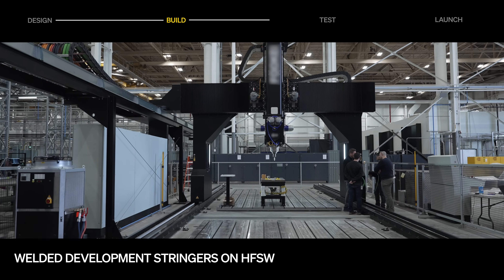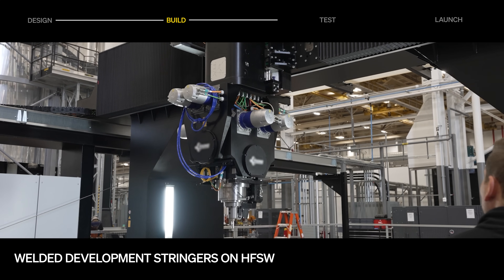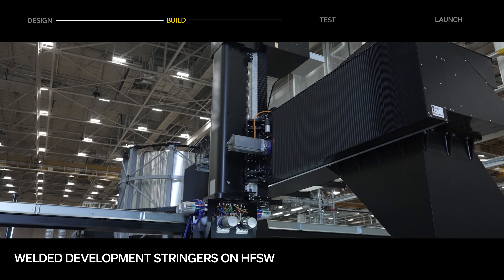We've also welded development stringers with our newly installed horizontal friction stir welder, which will increase weld capacity and improve flow time for parts through the factory.